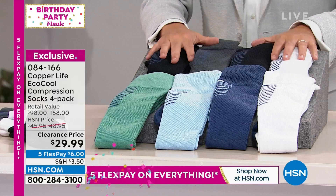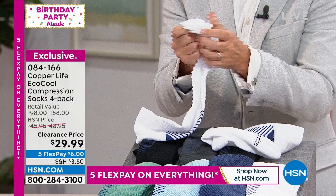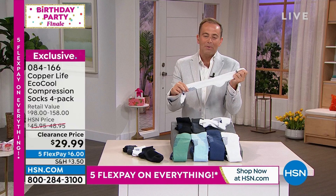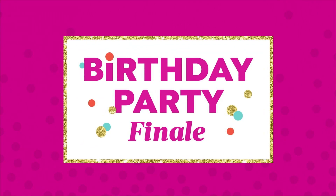We'll show you how these stretch in all the right places, have extra padding in all the right places, are easy on and easy off, and how compression technology is taken to the next level. We're going to talk about anti-odor, synergy — which is copper and zinc together — and we're joined by Copper Life's very own Laura Baker, live in this bewitching hour.